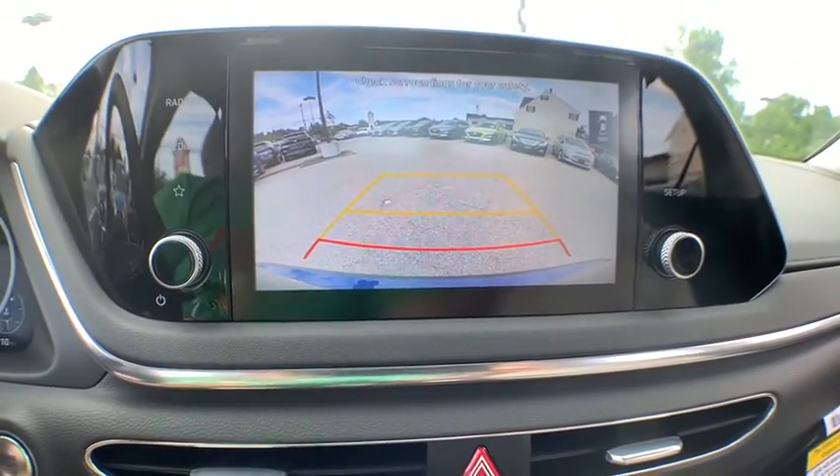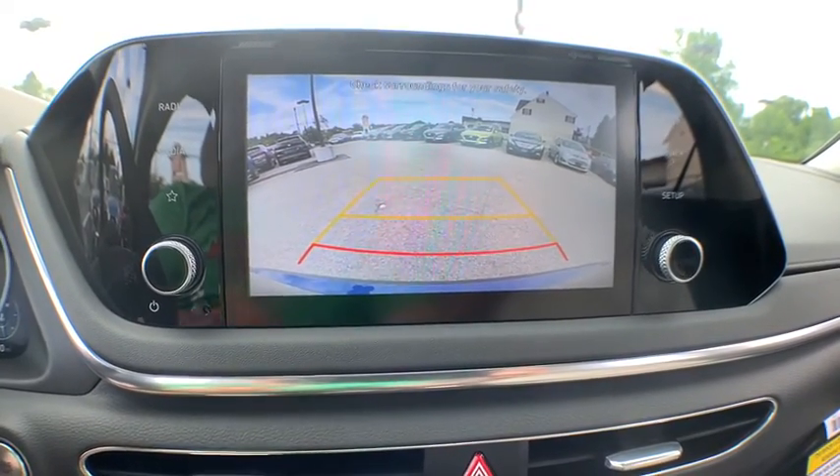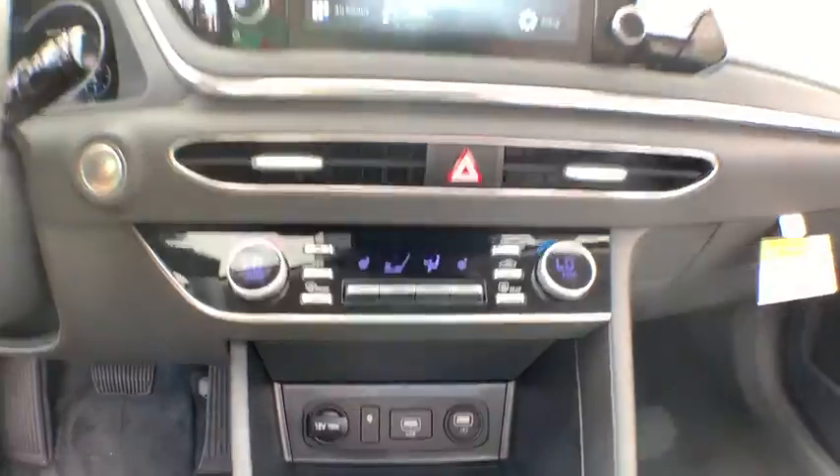Additional features include a trip computer, electronic stability control, heated front seat, heated steering wheel, rear window defroster, and security system.